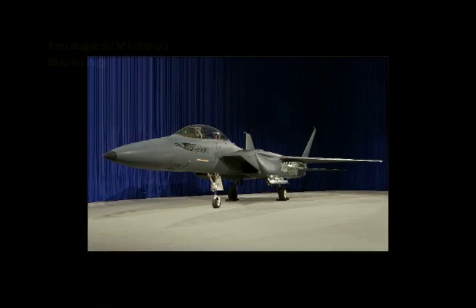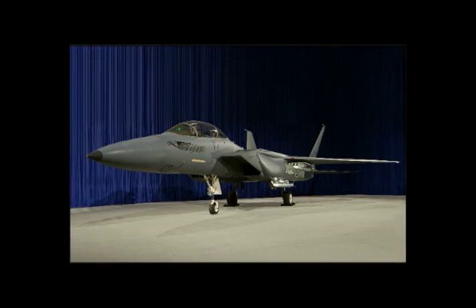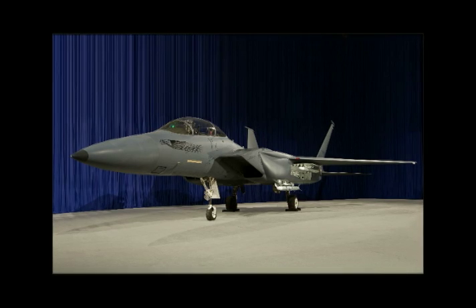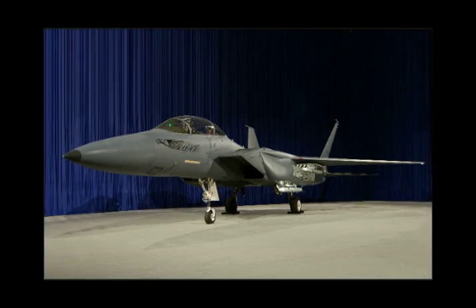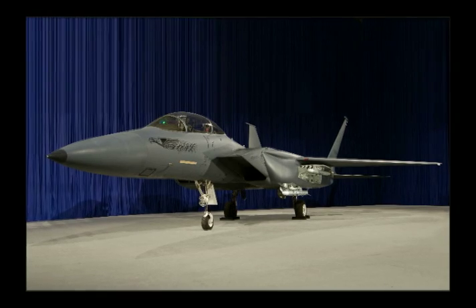Boeing has a new arrow in its quiver of international fighter offerings: a stealthy F-15 they're calling the F-15 SE, or Silent Eagle. What's new in this configuration are features that may reduce the aircraft's radar signature relative to early model F-15s.